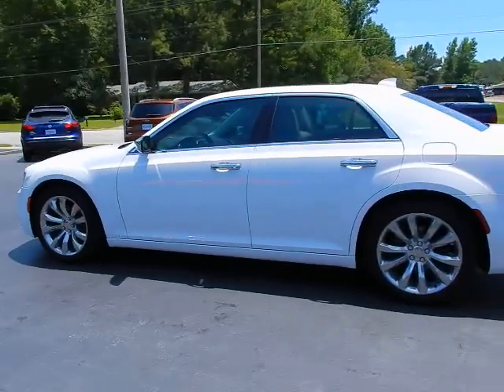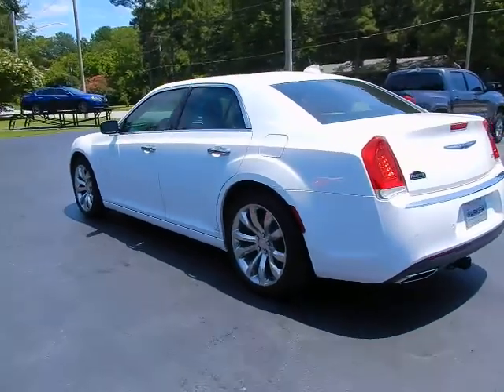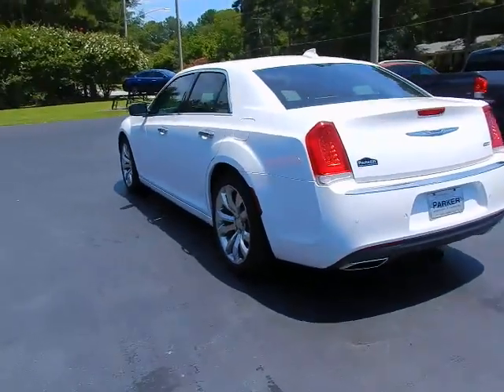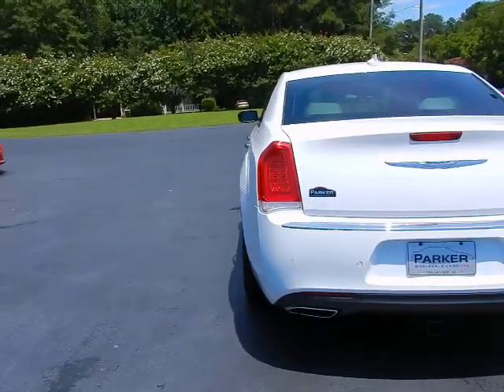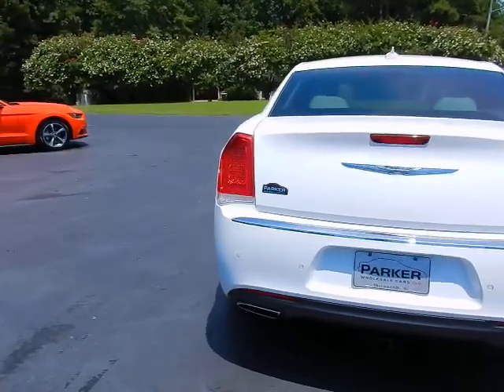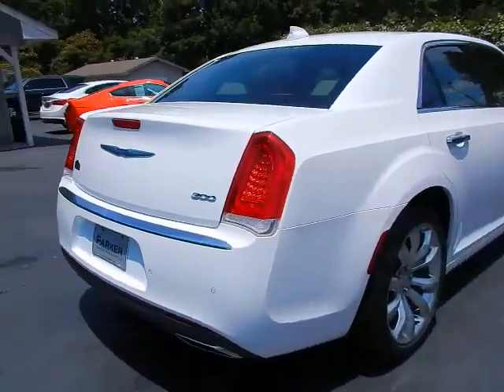It's absolutely like new and it's loaded with all. It even has the Safety Tech Plus package, which comes with advanced brake assist, forward collision warning, adaptive cruise control, front and rear sonar, blind spot warning with cross-path detection, automatic high beam headlights, rain sense wipers, and courtesy lamps.